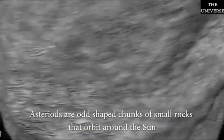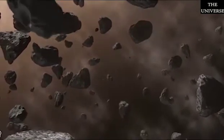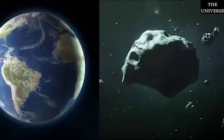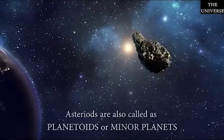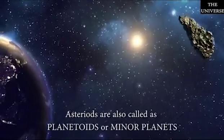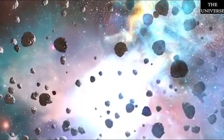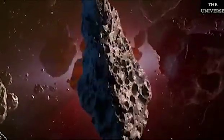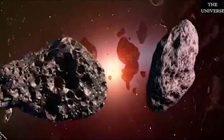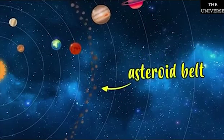Asteroids are odd-shaped chunks of small rock that orbit the Sun. They are believed to be pieces of some planet that exploded a long time back. These are too small to be called planets, so asteroids are called planetoids or minor planets. Some asteroids are metallic while others are rich in carbon, giving them a coal-black color.